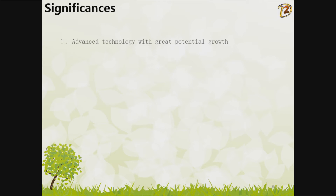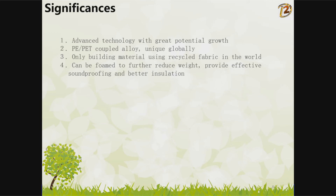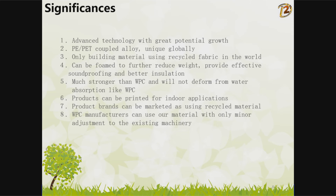Significances: Advanced technology with great potential for growth. The PE-PET coupled alloy is unique globally and is the only building material using recycled fabric in the world. It can be foamed to further reduce weight, providing effective soundproofing and better insulation. It is much stronger than WPC and will not deform from water absorption like WPC. Products can be printed for indoor applications, and product brands can be marketed as using recycled material. WPC manufacturers can use our material with only minor adjustments to existing machinery.